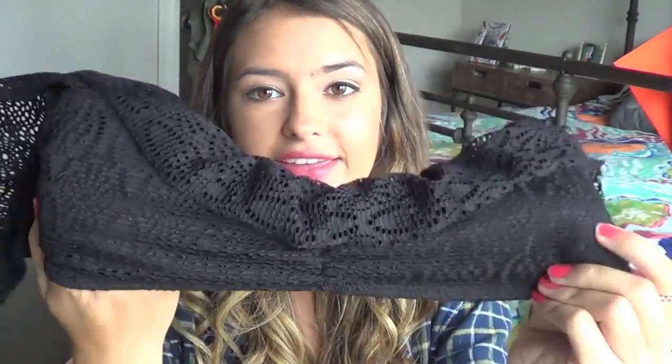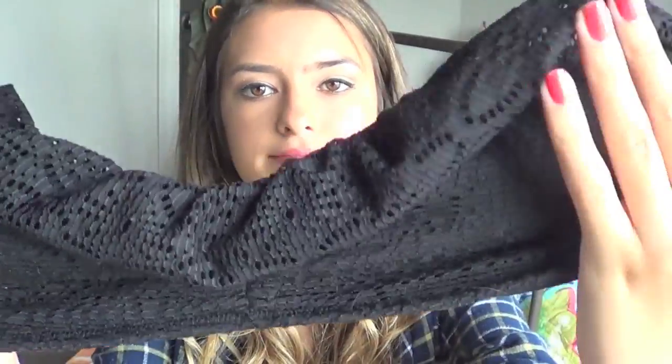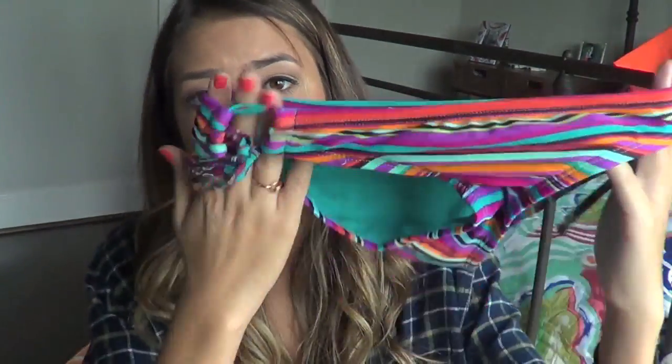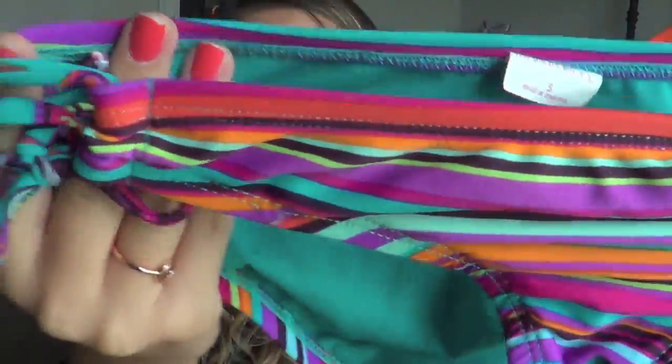This next top is also one that my best friend Alden gave me. It's a black crochet top and then it has a little different layer right there - I did not pay for this, my friend Alden gave it to me. Next bottoms: as you guys can tell I have a lot of striped bottoms. But it's another striped one from Target - it has purple, blue, orange, a bunch of colors that you can wear with a bunch of colored tops.